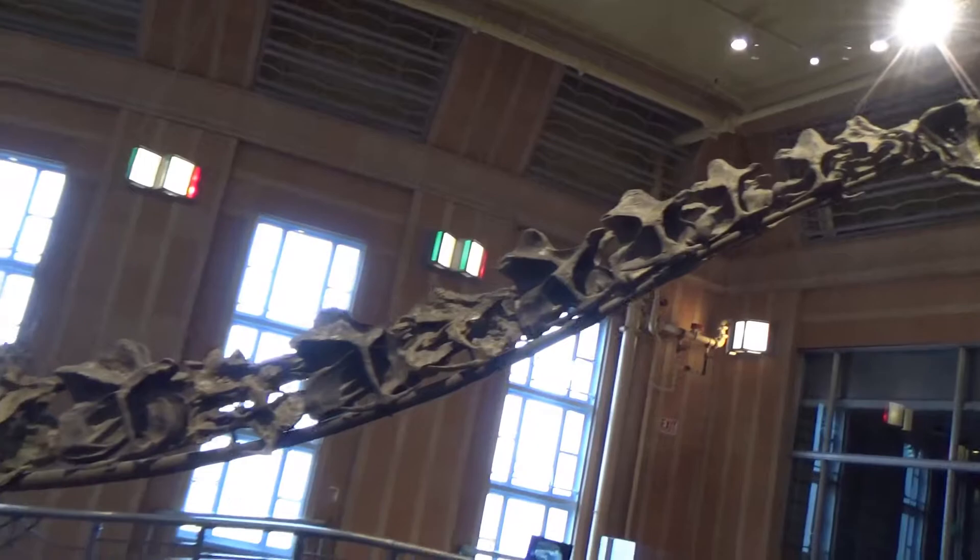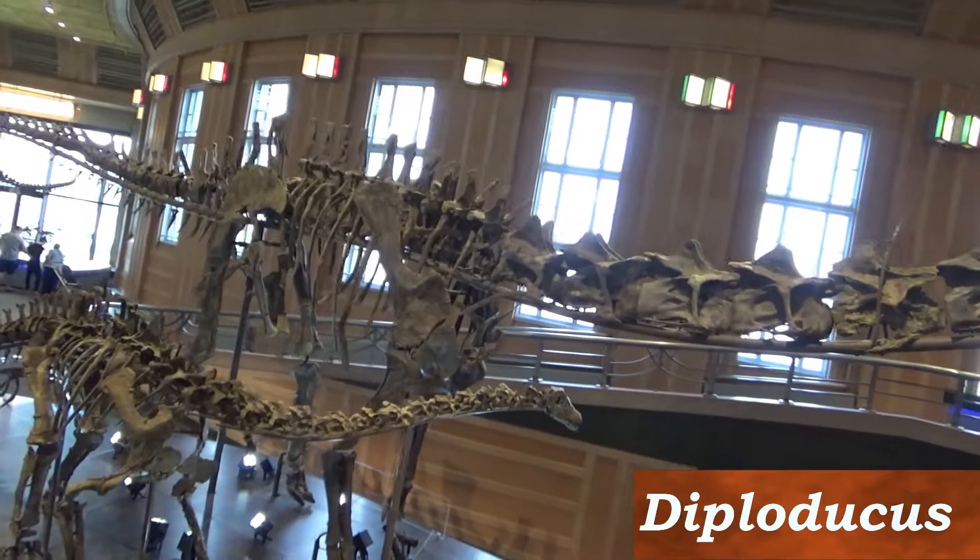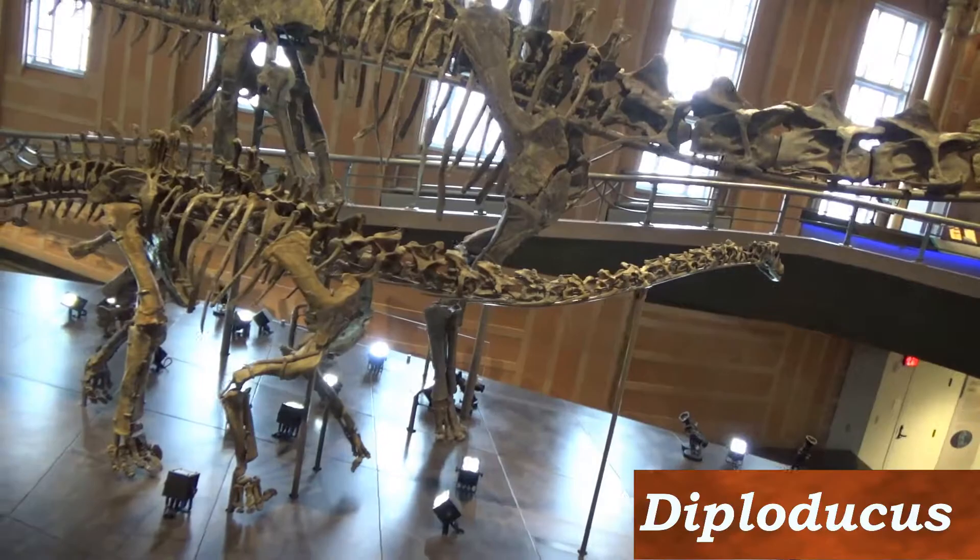Then there is Diplodocus itself. The Diplodocus was discovered in 1877 by Othniel Marsh during the classic Bone Wars.